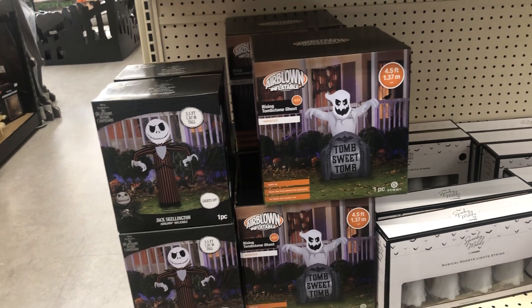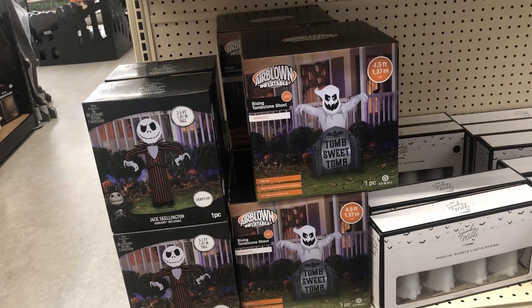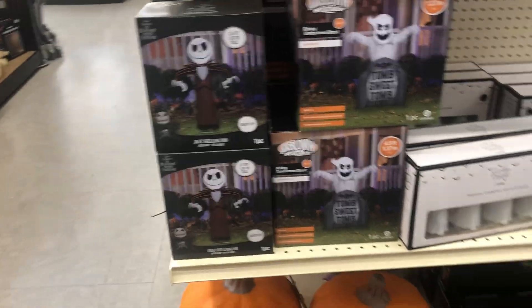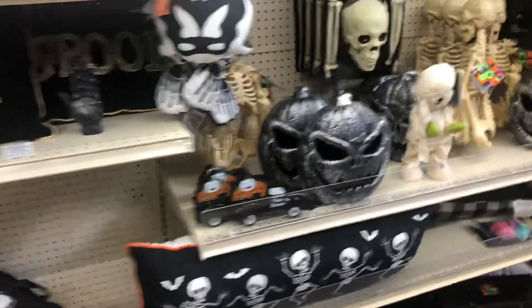Instead of Home Sweet Home, it says Tomb Sweet Tomb — I kind of like that. It's got a rising animation. It says 4.5 feet tall. Do you think it's just the head that moves, or the whole thing? Then we have a Jack Skellington, and then another row of a bunch of garbage.